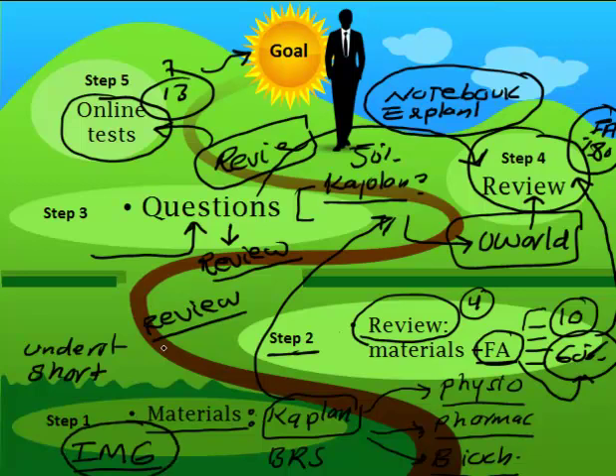The reason I made this video is because I'm still surprised that some IMG people try to start from step three or step two, which is basically wrong — unless you already have a strong background and are done with step one from medical school. In that case you can go further, but for the average person, stick to this plan and you'll be fine. Thank you.